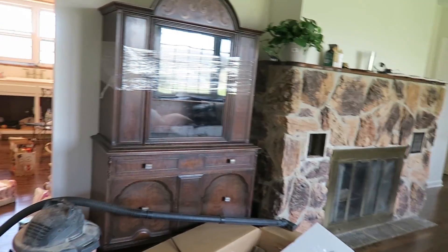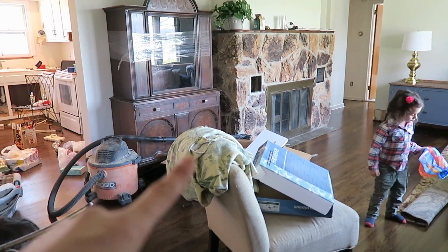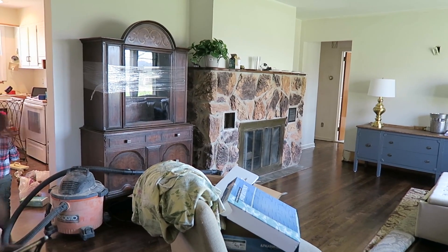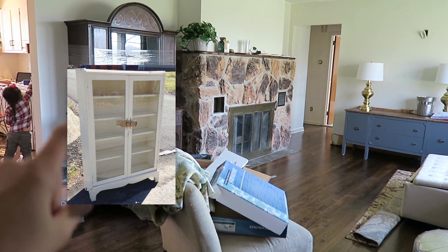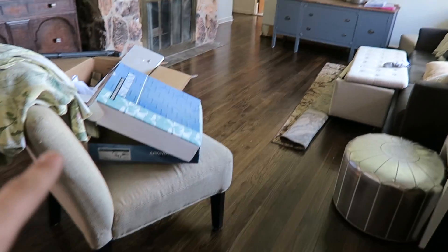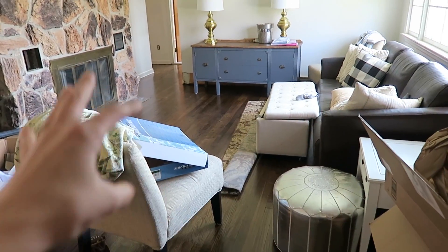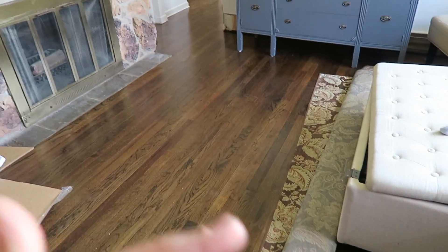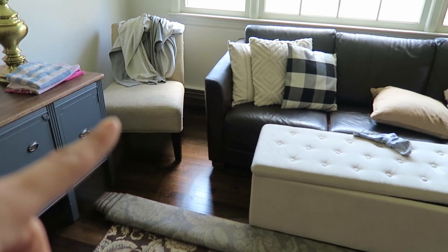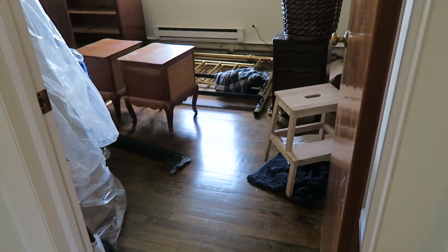The living room has kind of come together since you guys have seen it last — we have furniture in here. We're still playing around with furniture placement. This one piece is really too heavy for the room so I'm thinking it might go to my sister or the basement. If you saw on Instagram, we found a little glass cabinet on the side of the road — I want to put that there. Otherwise I think I like this placement with the couch, the console with the lamps, and the little slipper chair. The bathroom is totally done and I plan to share that very soon.